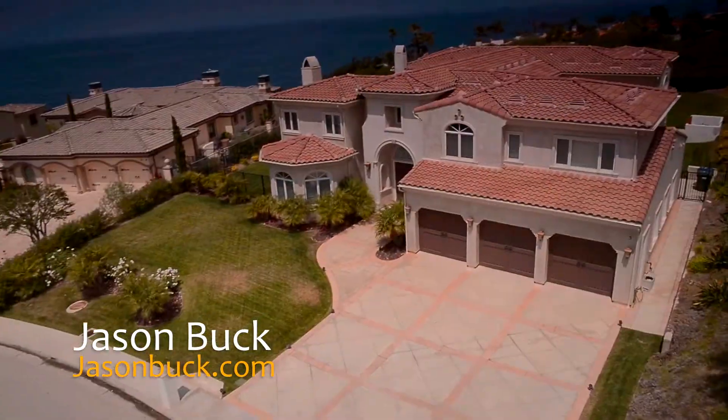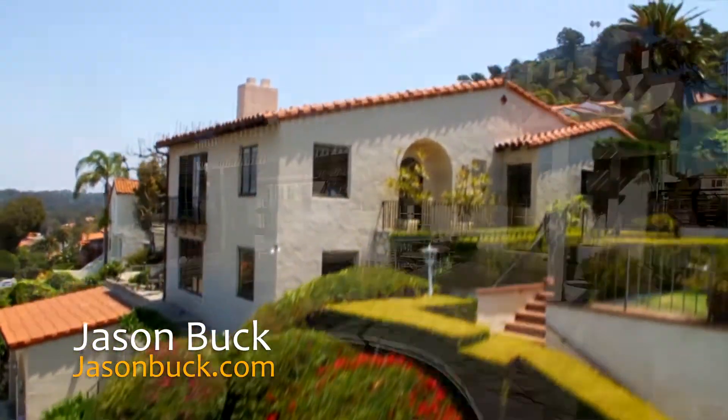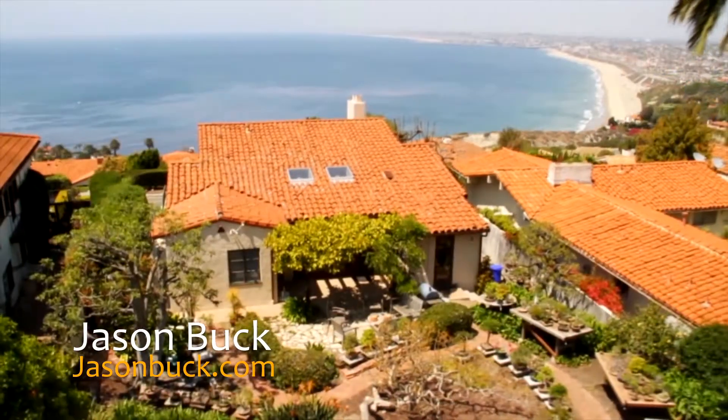Hi, I'm Jason Buck. I work with Remax Estate Properties here in Palos Verdes. Our real estate market is very hot. Homes are sometimes selling in less than a week. Now you may not have all the time to get to all these homes, but I do. And I shoot a virtual tour to help you save time.